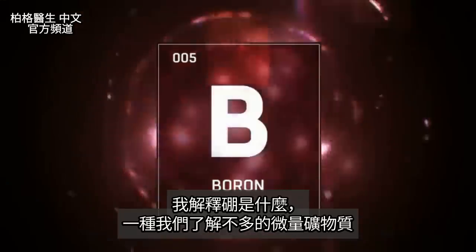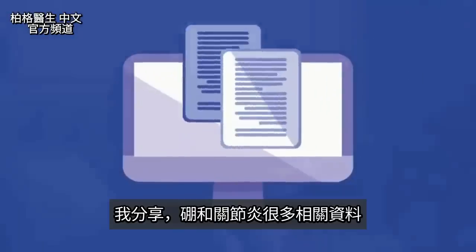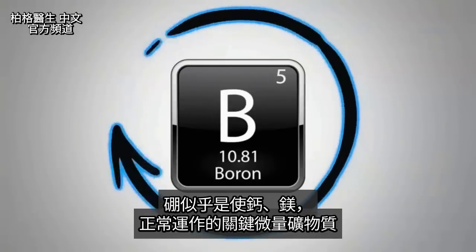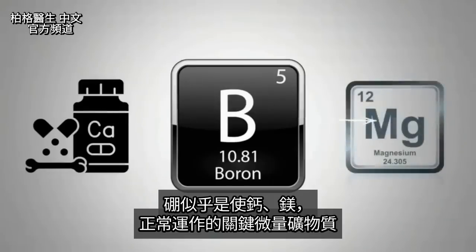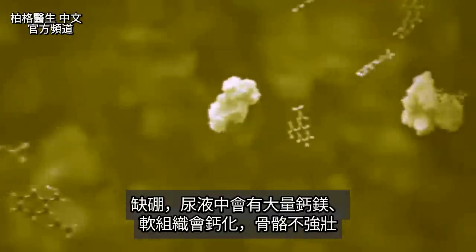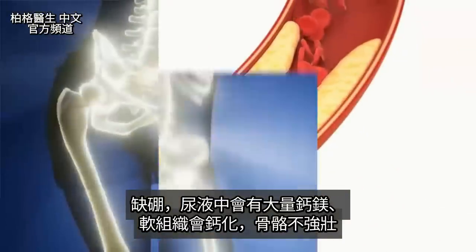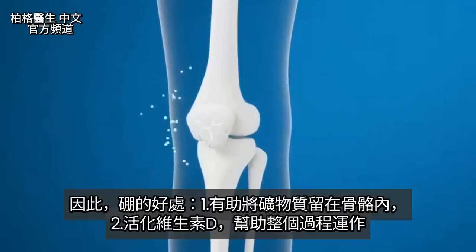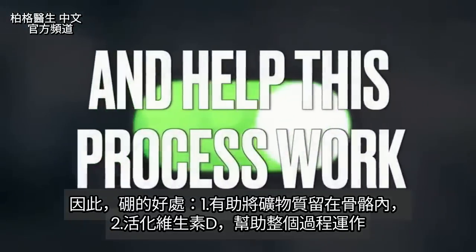Let me explain what boron is. There's a lot of data relating to arthritis that I'm going to share with you. Boron seems to be the key trace mineral to allow calcium to work and to allow magnesium to work. If you're deficient in boron, you're going to have excess amounts of calcium and magnesium in the urine, you're going to tend to get more calcification in the soft tissues, and you're not going to have strong bones. Boron really helps keep the minerals inside the bone and allows vitamin D to be activated and help this whole process work.